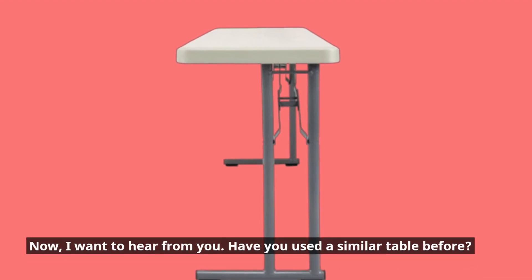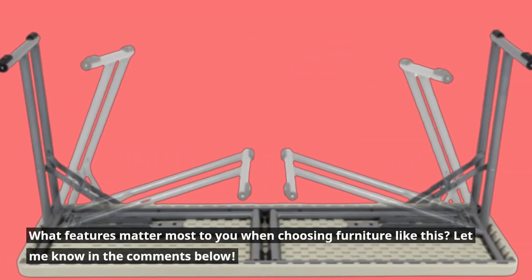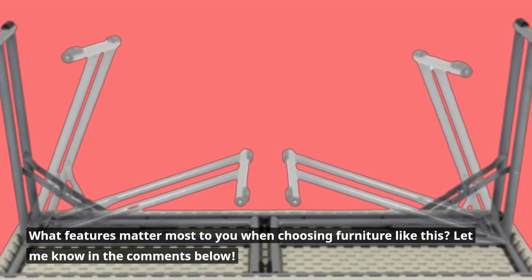Now, I want to hear from you. Have you used a similar table before? What features matter most to you when choosing furniture like this? Let me know in the comments below.